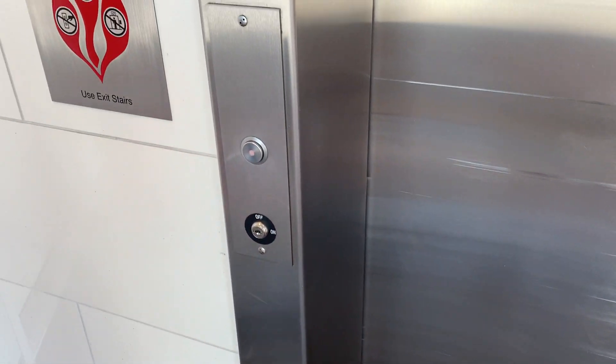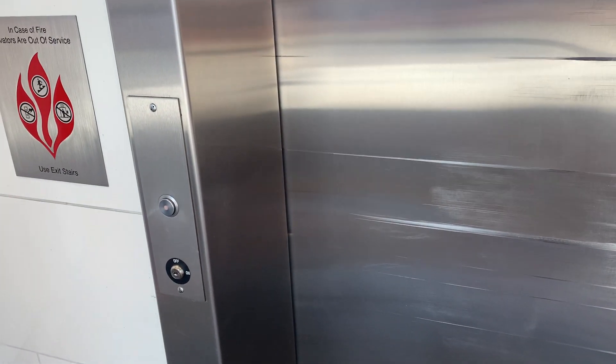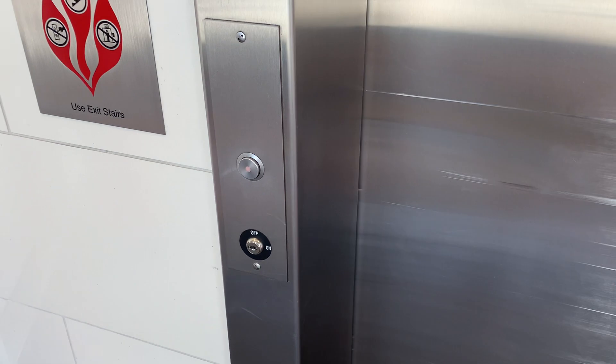Look at this — Urban Edge. Look at these scratches. Maybe this thing does get used; I'm just not here often enough. Here we are at the elevator at the outlets at Bergentown Center in Paramus, New Jersey.